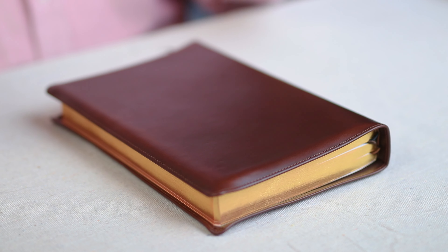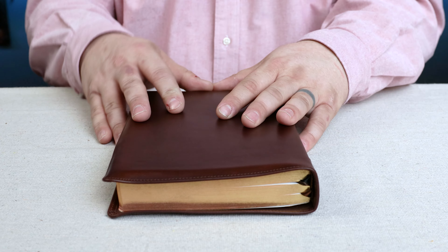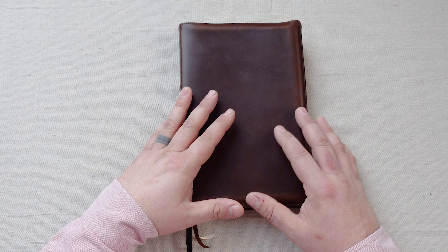I'm looking forward to seeing your comments in the comment section below about how this has varied for some of you. This Bible is meant to be used on a daily basis. The cover is from a company called Horween Leather in Chicago. They produce some of the finest leather in the world — this specific leather is called Chrome XL, or CXL. Let's take a really quick look at their facility and some of the tanning processes they have.